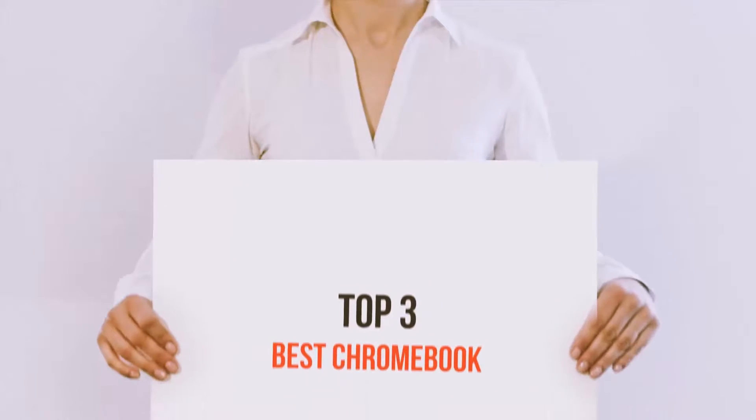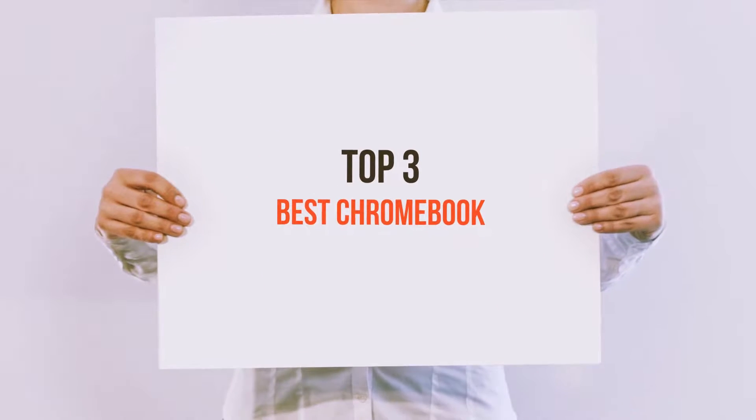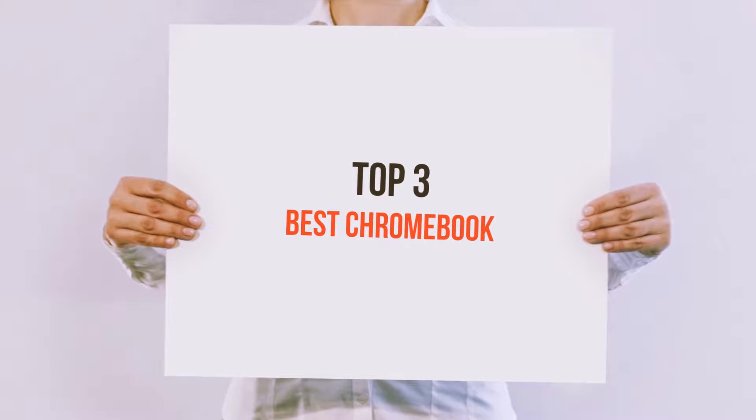Hello guys, welcome back to my channel. Today I'm gonna talk about the top 3 best Chromebooks.